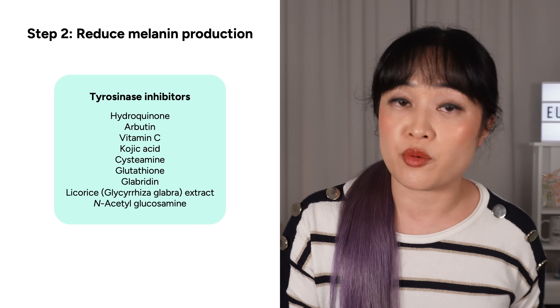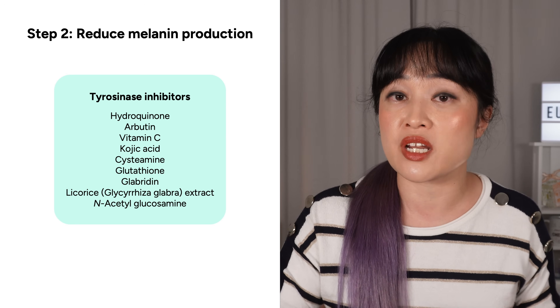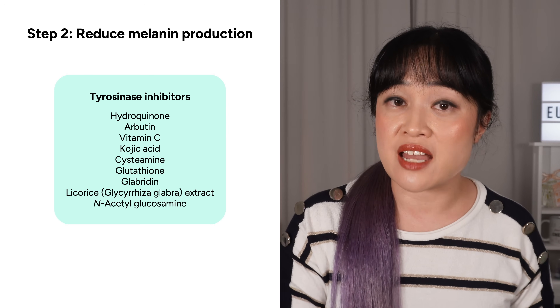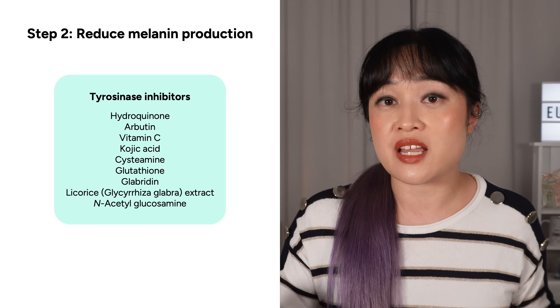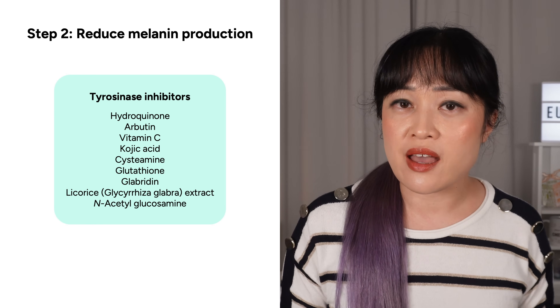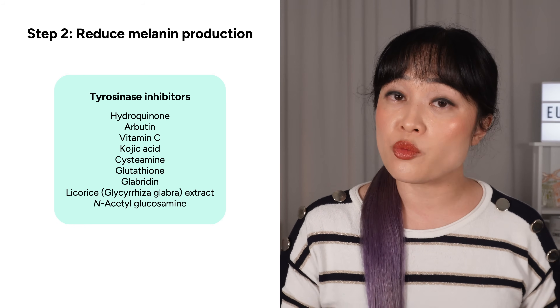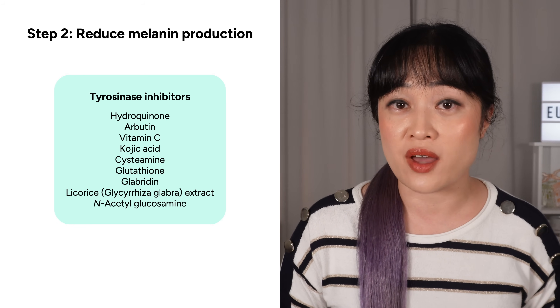Some ingredients work in different ways. For example, N-acetylglucosamine stops tyrosinase from converting to its active form. A lot of plant antioxidants can chelate copper — just holding onto copper — and tyrosinase needs copper to work. A lot of these ingredients also work on more than one step, so antioxidants for example can help with step one as well.